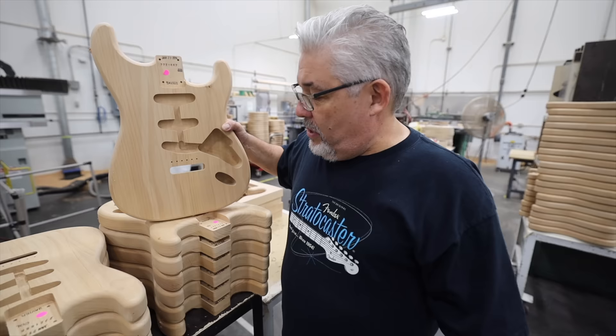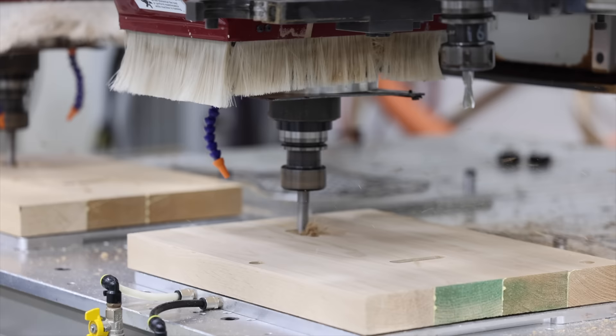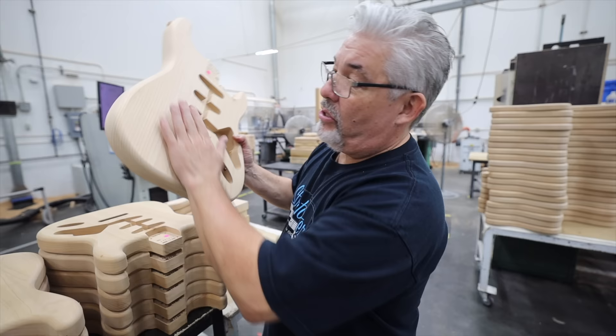Here we are in the body cutting section of the mill. We're going to be using the same type of CNC machine to make the bodies. We start off with the body spread and the output from this machine is going to be our American Vintage Mark II Stratocaster body, but we still need to do the arm contour and what we call the belly cut on this body. Still quite a lot of work.